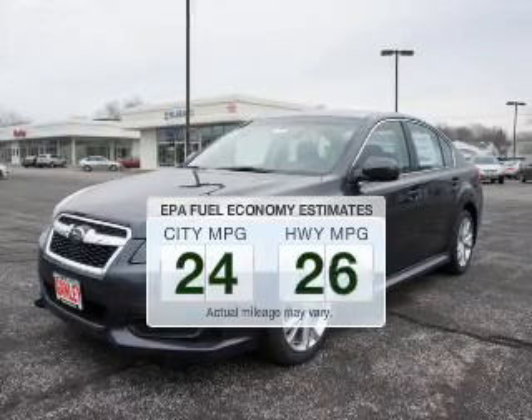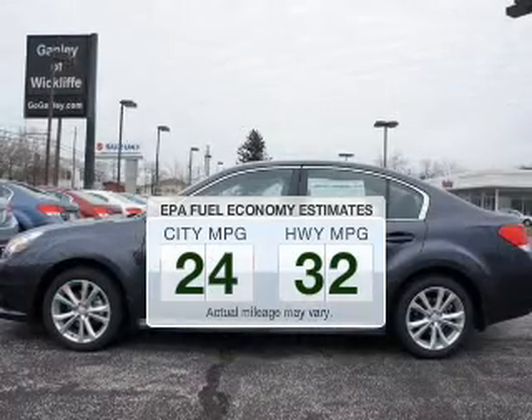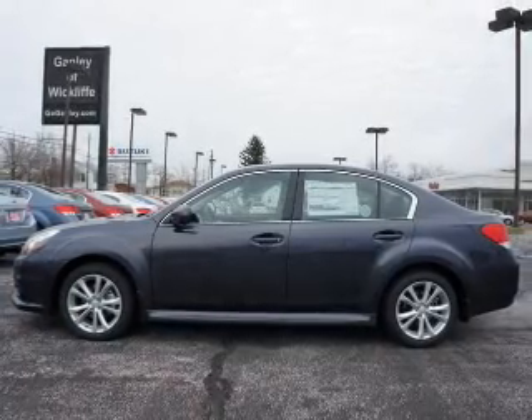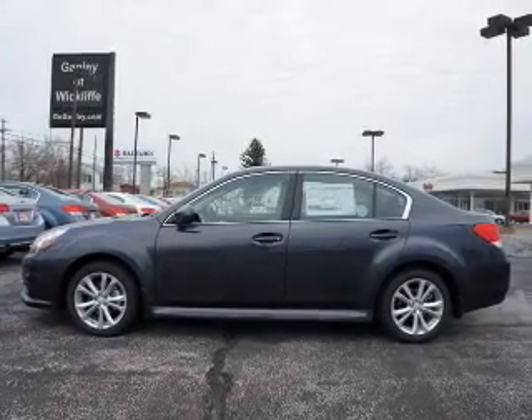In the city or on the highway, you'll spend less time at the pump with this fuel-efficient vehicle. The powertrain includes all-wheel drive with an efficient four-cylinder engine driven by an automatic transmission.